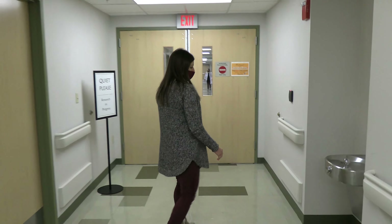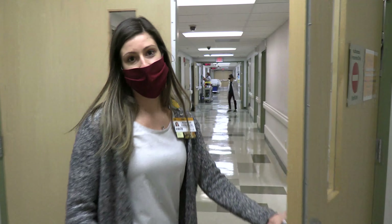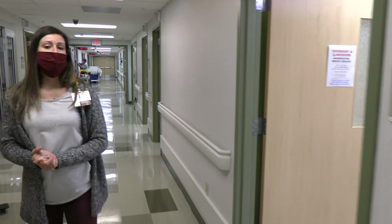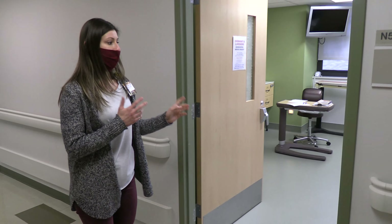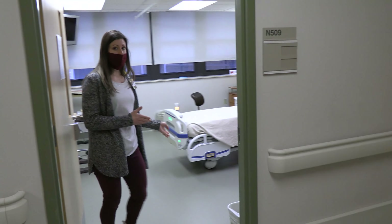I am the dietitian coordinator for one of our studies. This is a locked unit. We have different rooms here — inpatient rooms that are similar to what you would see at a hospital.